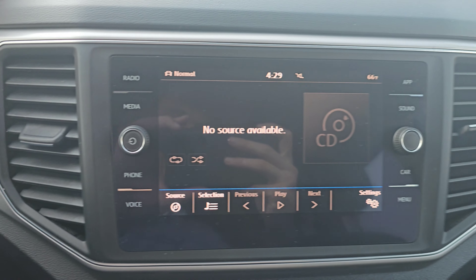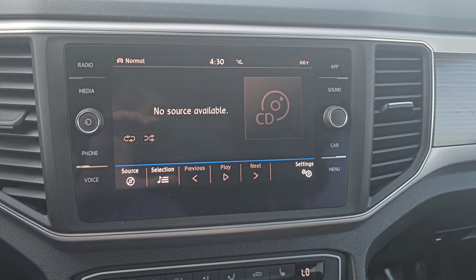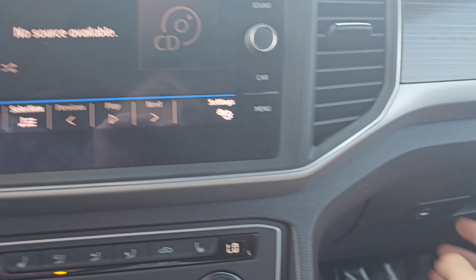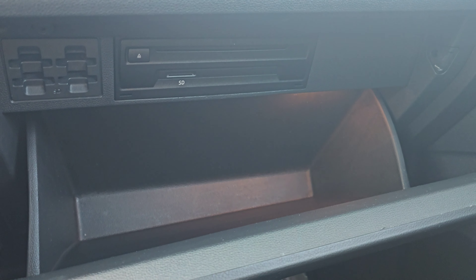To the right of the steering wheel, you have this nice responsive touchscreen that's going to be compatible with Android Auto and Apple CarPlay. You may have noticed when I panned over to the screen — this does come with a CD player in the glove box, as well as ports for SD cards.